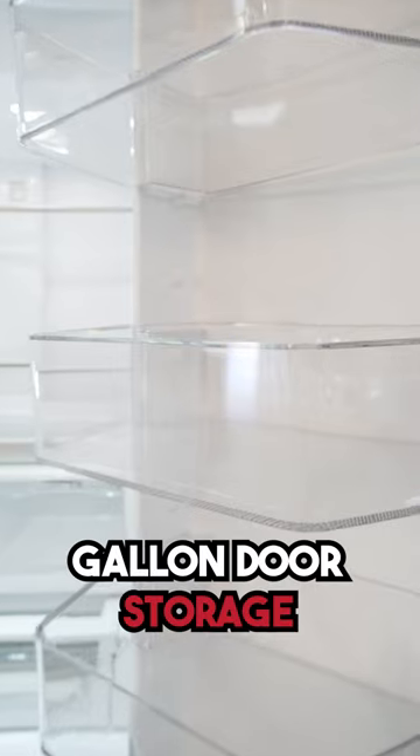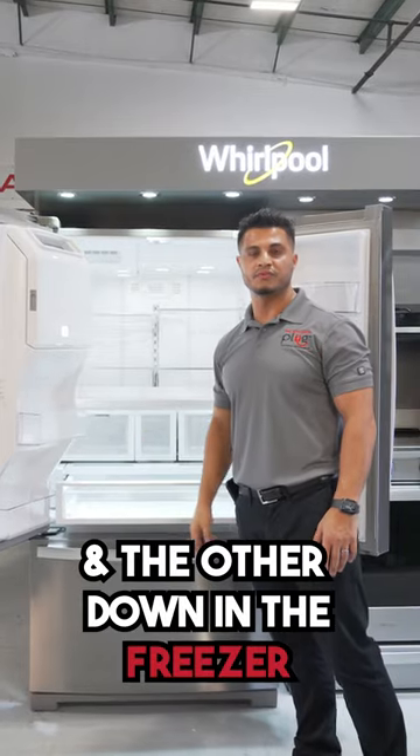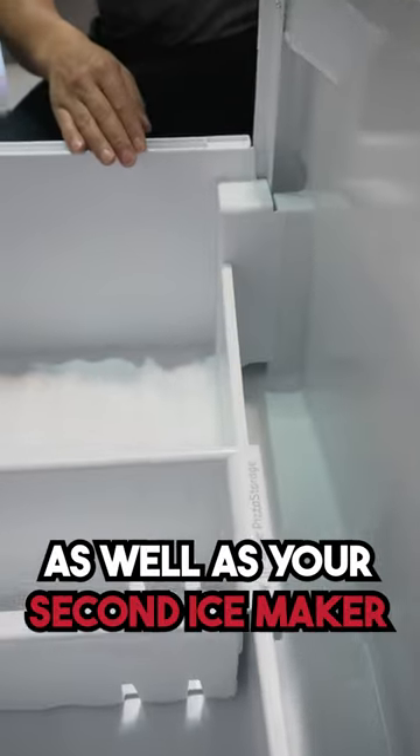It also has gallon door storage and is equipped with a dual ice maker — one in the door itself and the other down in the freezer. The freezer features a two-tier system including interior storage as well as the second ice maker.